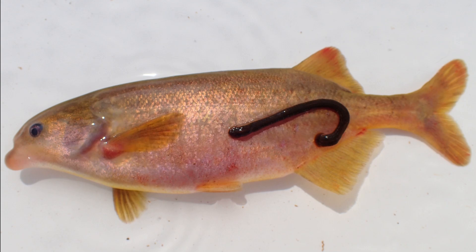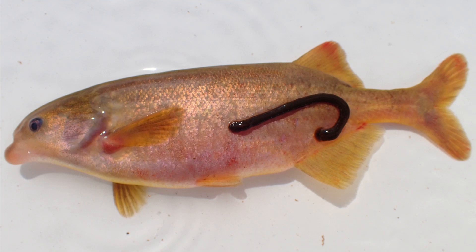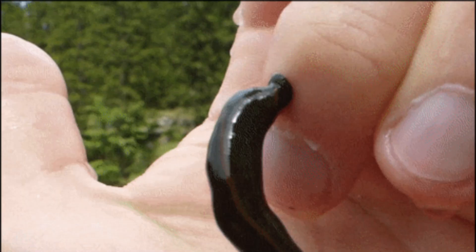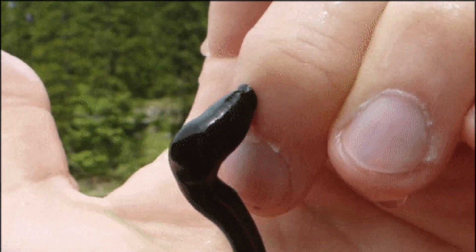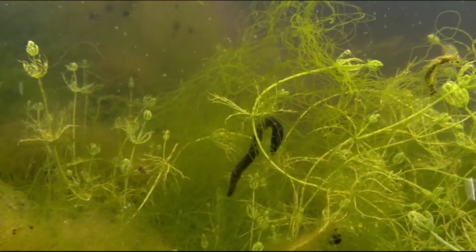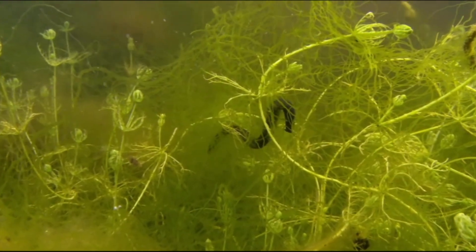Parasitic leeches attach to a variety of hosts, such as mammals, reptiles, birds, amphibians, fish, and even snails, in order to consume blood. Blood-sucking leeches can ingest several times their own weight in blood. They secrete a powerful anesthetic that prevents the host from feeling the bite, along with an anti-coagulant, which keeps the blood flowing freely. Some leeches attach internally when people drink contaminated water.